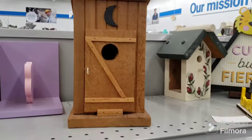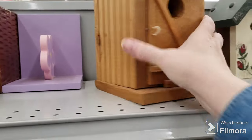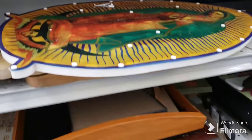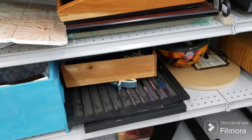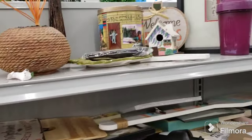We're in the wood aisle. Here is a cute little outhouse birdhouse. It's $4.09. And here is a light-up Madonna. This isn't gonna be a long video because it's just too loud in here.